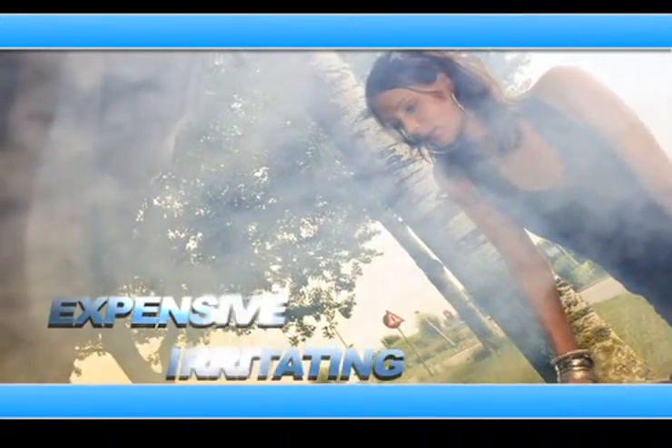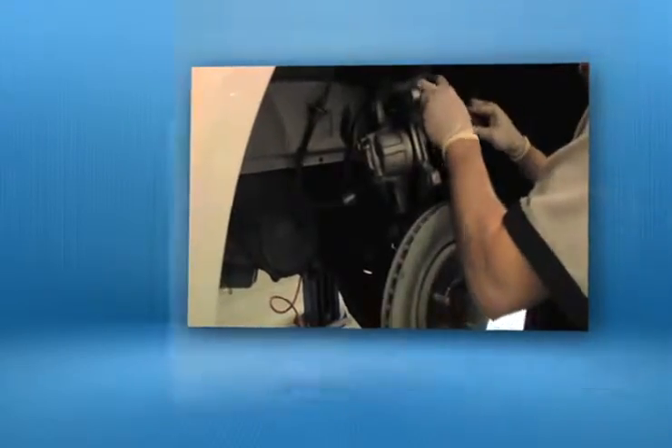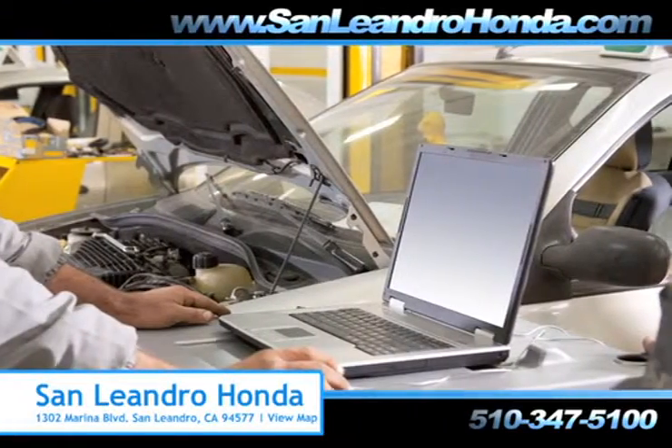Taking your vehicle to a big name chain service provider can be expensive and irritating, whether you need a new suspension, brake repair, or a tune-up. When you bring your vehicle to San Leandro Honda, you get the quality and professional service you deserve, performed by highly trained professionals.